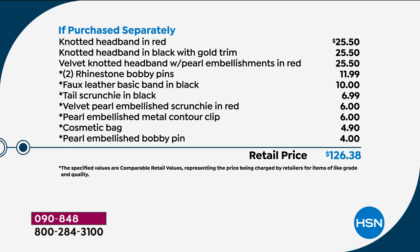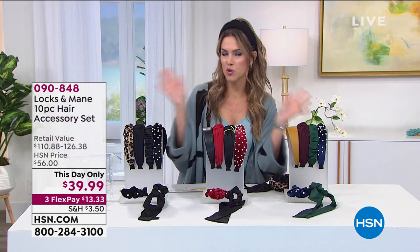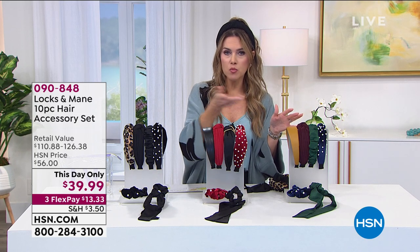One day only — $86 savings, down to $39.99. You have three choices: the red set, the black essentials, and the jeweled tone. Get several — you can break these up and make individual gifts: Easter gifts, holiday gifts, birthday gifts, anniversary gifts. Get yourself a couple sets at this value. You could literally buy all three for the price of normally one set.